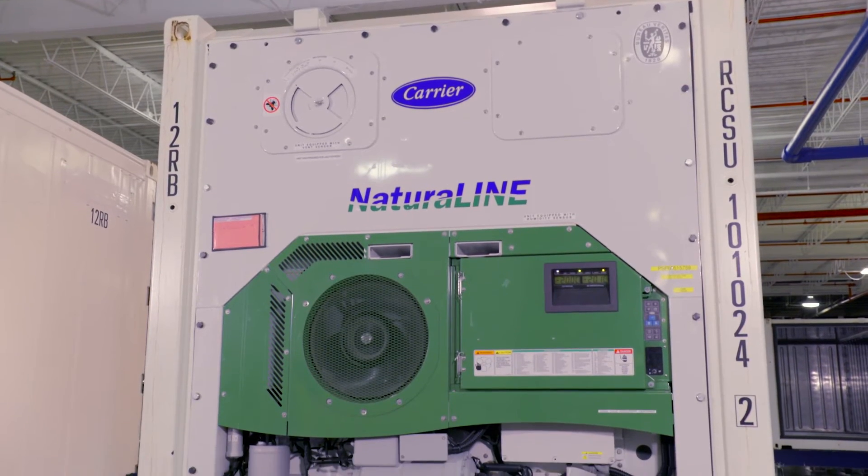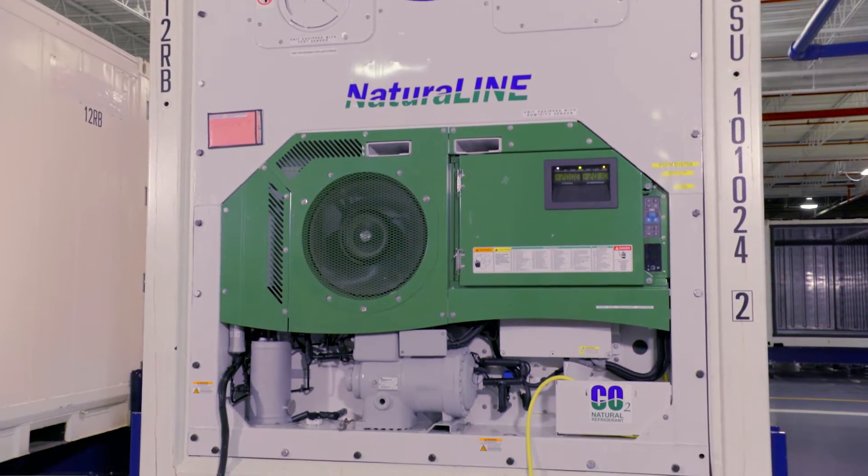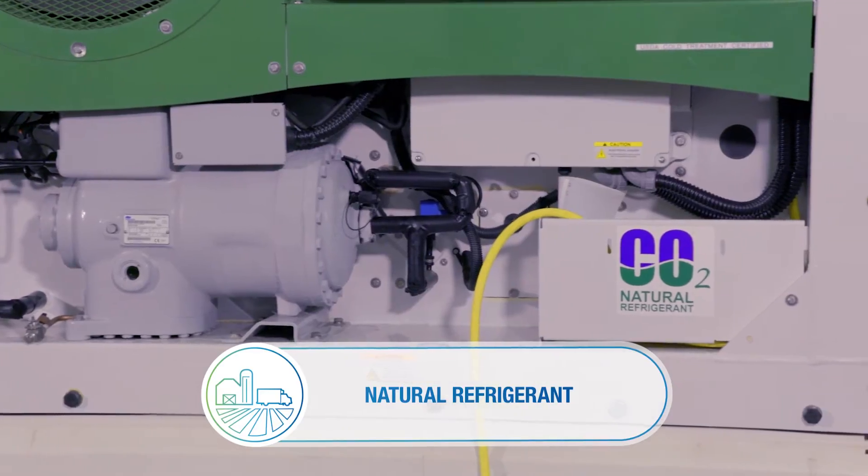What's exciting about the NaturaLINE is that it is the only CO2 unit in the container application. — What do you mean by a CO2 unit? — We utilize CO2 as a refrigerant.